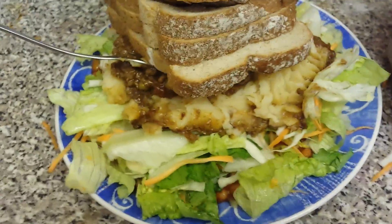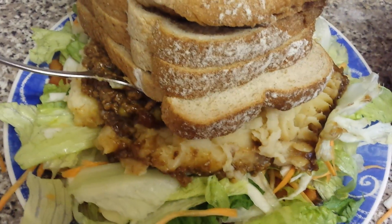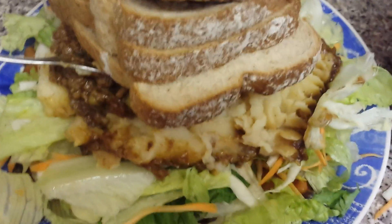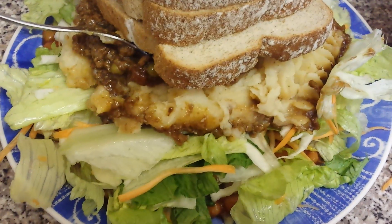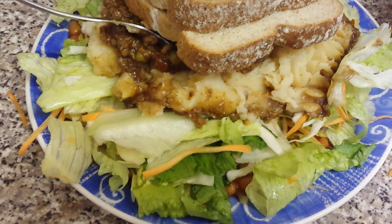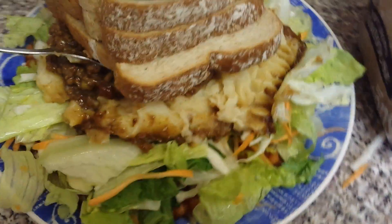Hey guys and girls, welcome back to episode day 183 — so 183 episodes or days into my dieting, my SlimFast dieting. And this is episode 371, so 371 episodes of my dieting plan.